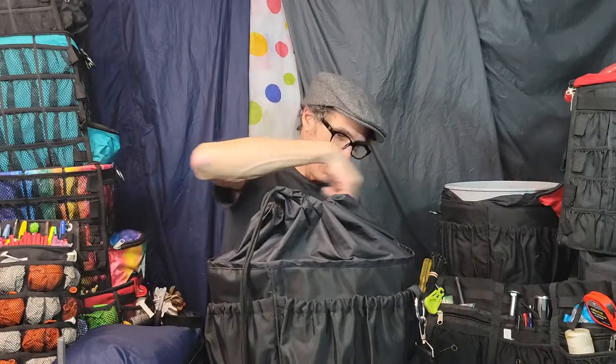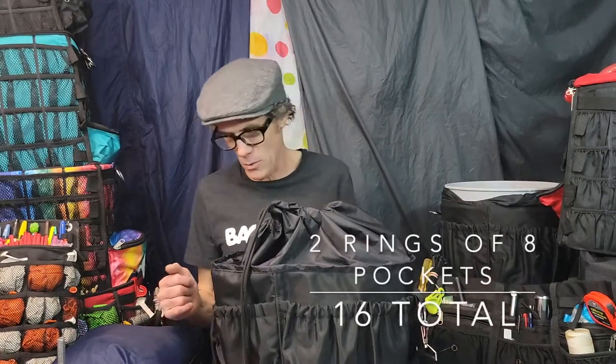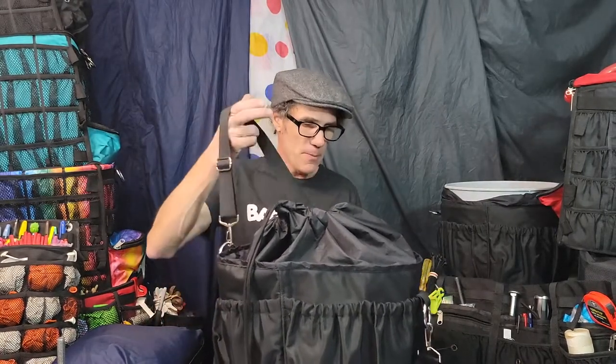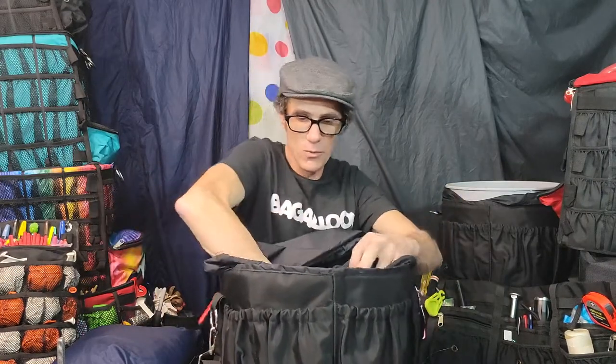All around the edges you have pockets — two loops of pockets — and I believe there are about 16 pockets total, plus a nice carrying strap. It's heavy duty and reinforced on the bottom. It's also a great tool bag even if you don't use it with the bucket pump. This one is actually filled with all the tools I use for decor.